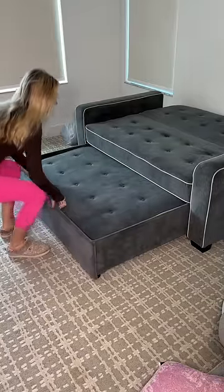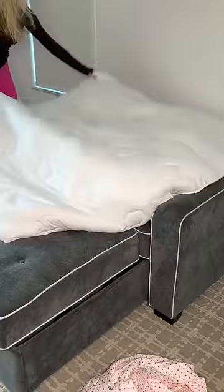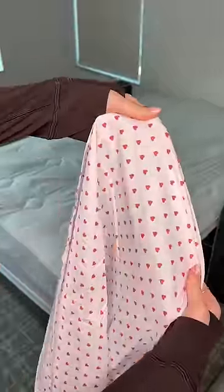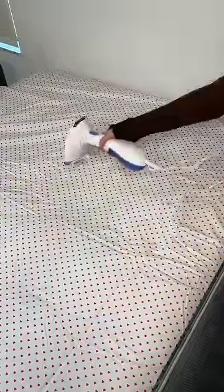First, I had to transform our couch into a bed. Then I went ahead and put a cushy foam topper on top so it's really comfortable. Then I got these sheets with little hearts on them since Valentine's is coming up. Of course, then I had to steam them to get rid of any wrinkles.